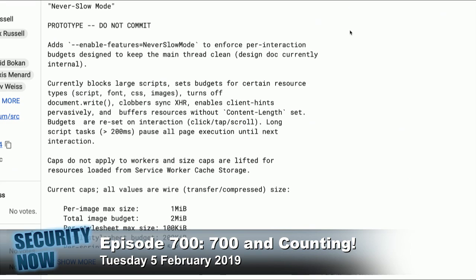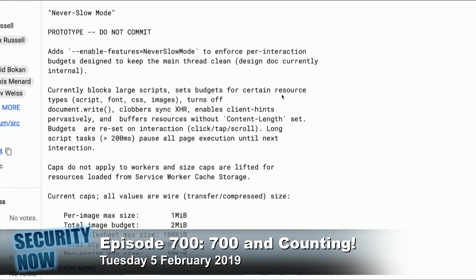He says current caps — all values are wire, meaning transfer compressed size — so this is the actual over-the-wire compressed size, not the expanded size; it's the size you feel because it takes time to get into your machine. The per-image maximum size is set to one megabyte — though there was some uncertainty whether it was written as MiB.